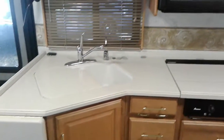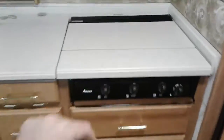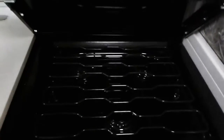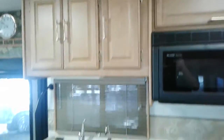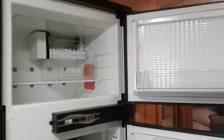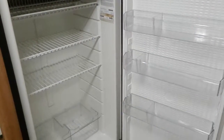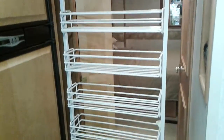All your countertops are real hard surface Corian countertops. You do have a three-burner stove top here — looks like it's never been used — and a convection microwave. There's plenty of storage space in your cabinets, above and below. You also have an 8 cubic foot Norco refrigerator-freezer with an ice maker. Very clean, and a nice pull-out pantry.